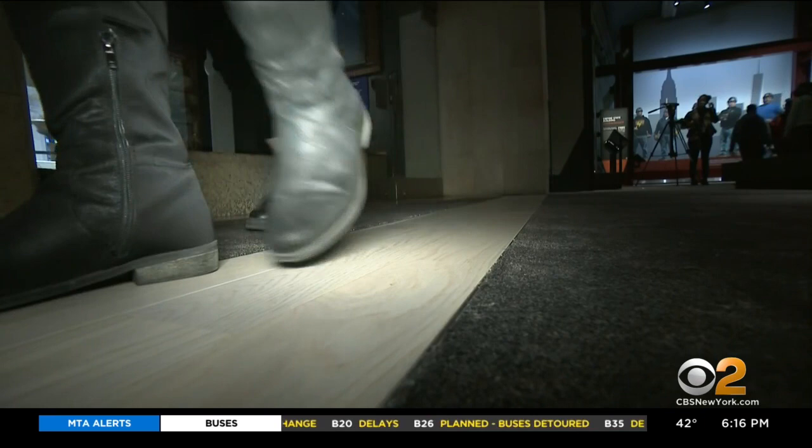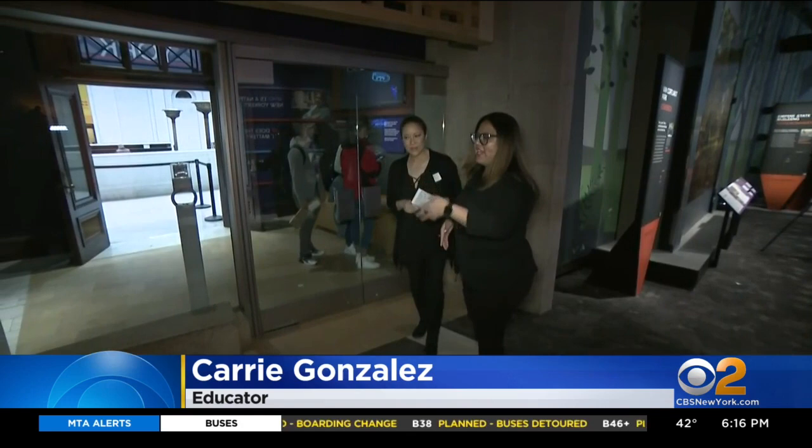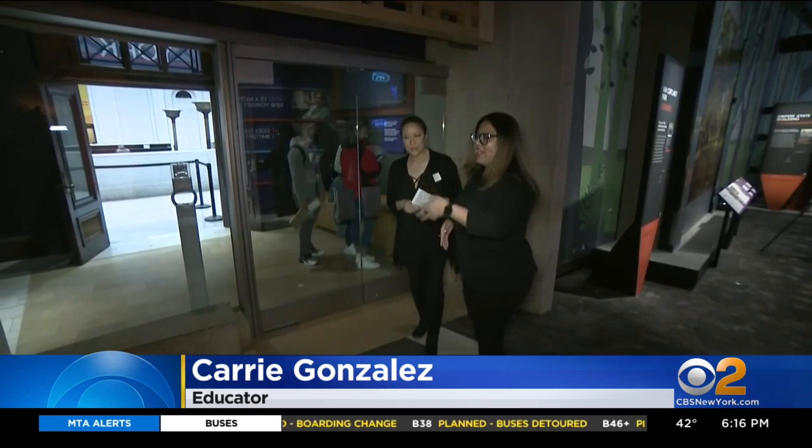Educator Kerry Gonzalez gave us a tour, which started by following a wooden path through the exhibit. You're traveling through 12 different locations in the state of New York, starting off by going on to Long Island.